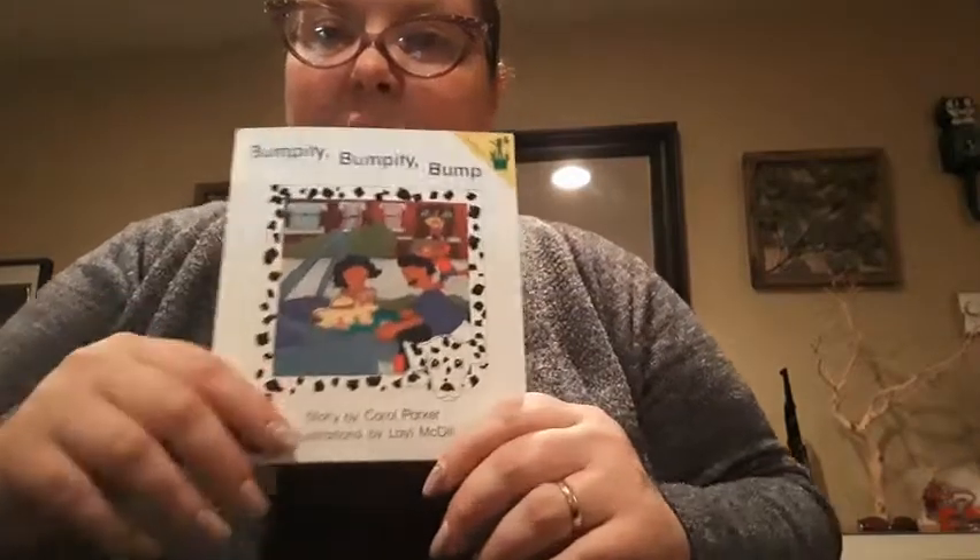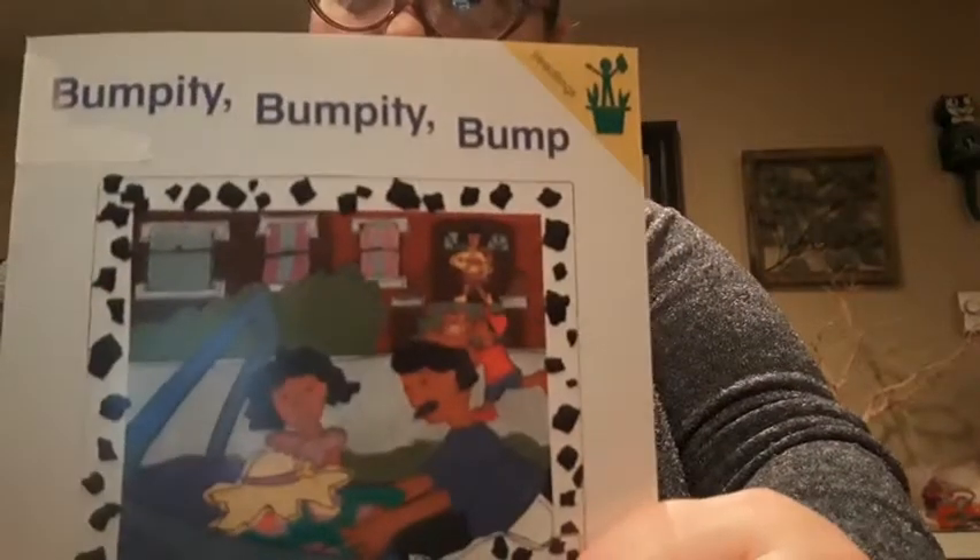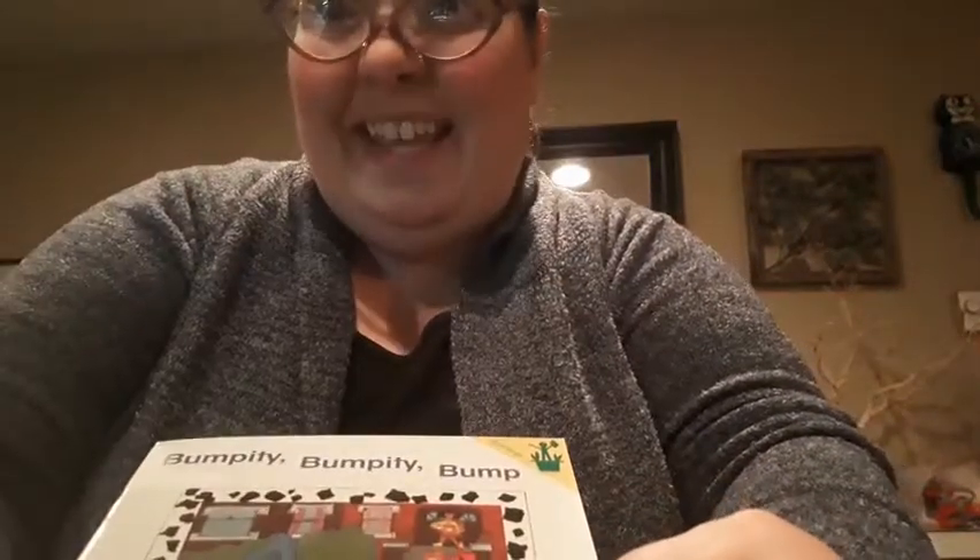How fun, isn't it? That was a very fun book. Thanks for reading this one with me. I hope you've had a wonderful day. Take care.